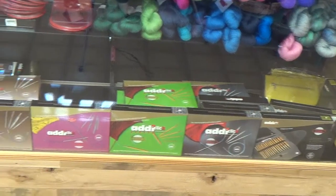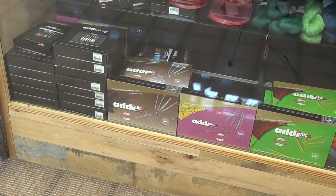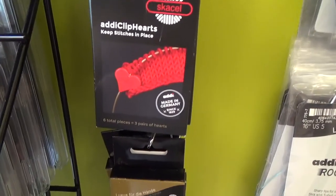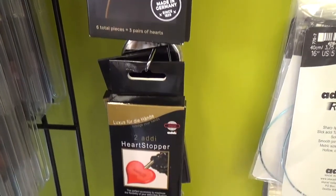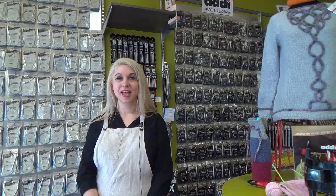And of course, we have every style of Addi click set as well. From click sets to fixed circulars, straight needles, and crochet hooks, we have all that and more right here in our brick and mortar store and of course at makersmercantile.com. Stop on in and let our helpful staff pair you with the perfect Addi needle or crochet hook for your next project.